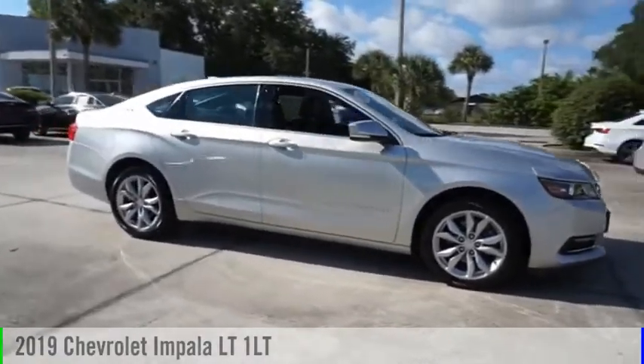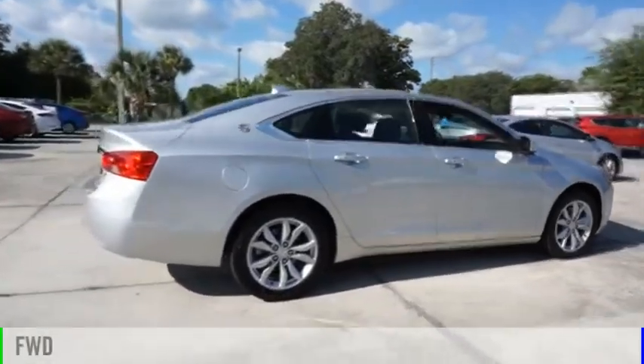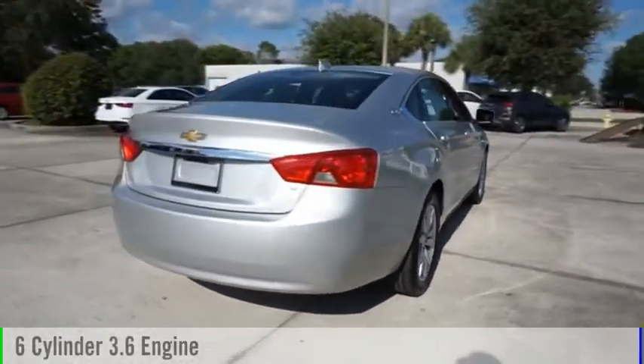We are pleased to show you the 2019 Impala. This vehicle is powered by a front-wheel drive, six-cylinder, 3.6-liter engine.